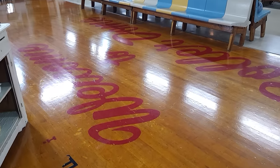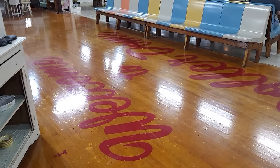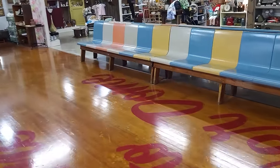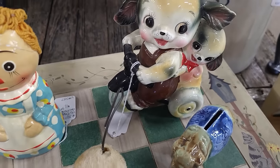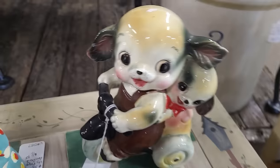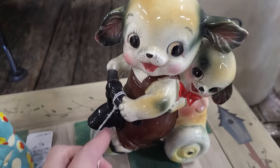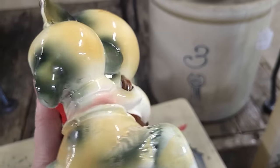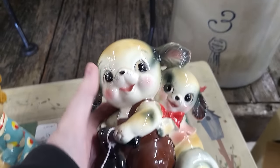Well, here is the center of the roller rink, and these are all the original seats — some of the original seats that they had. I'm so glad they kept those, they're awesome. Oh my gosh, what is this cuteness — little puppies riding on a scooter! $16 — oh, they're a bank! Well, I think we just found our first purchase of the day.